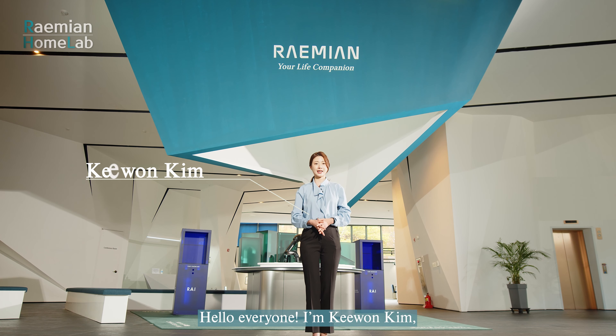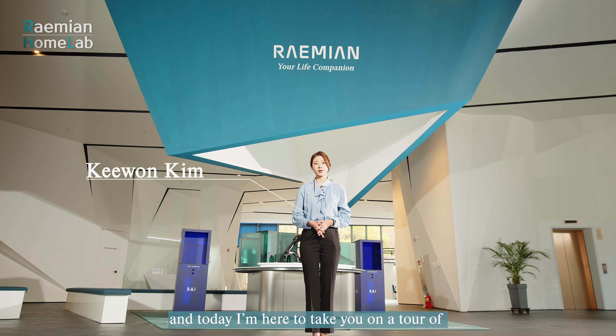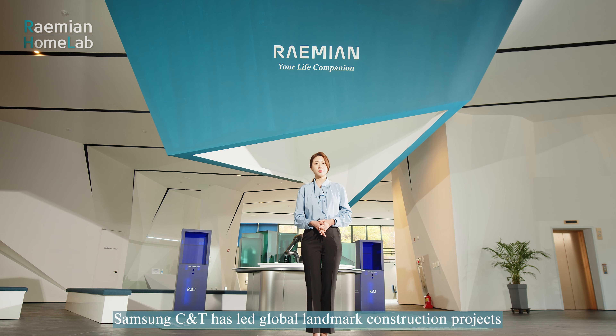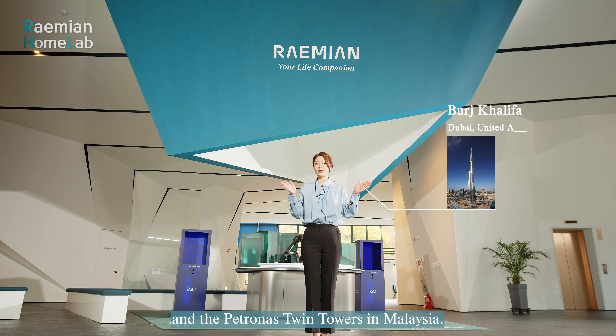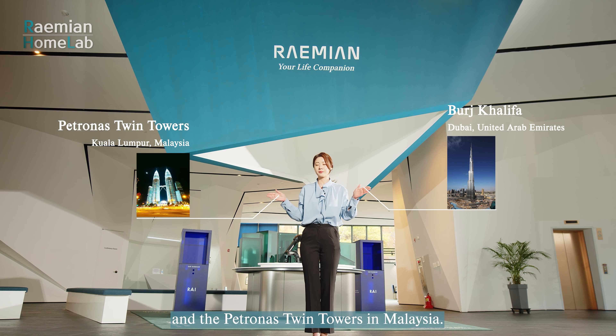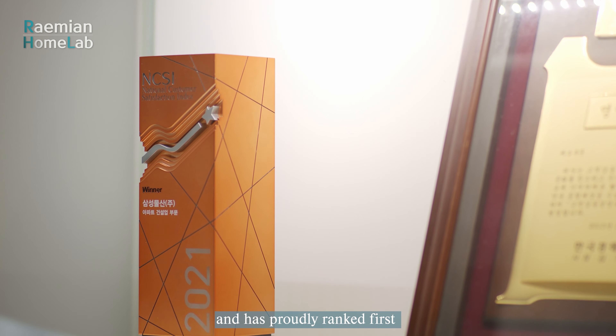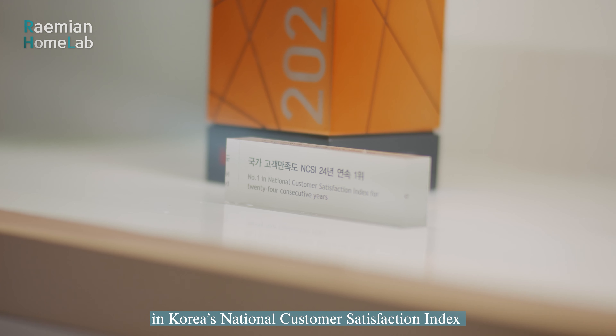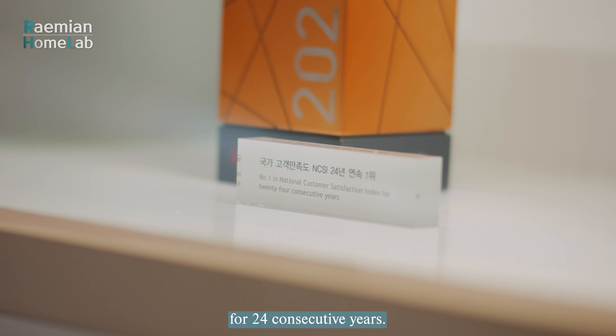Hello everyone, I'm Kiwon Kim and today I'm here to take you on a tour of Samsung C&T's Raemian Home Lab. Samsung C&T has led global landmark construction projects such as the Burj Khalifa in Dubai and the Petronas Twin Towers in Malaysia. Raemian is Samsung C&T's housing brand and has proudly ranked first in Korea's National Customer Satisfaction Index for 24 consecutive years.